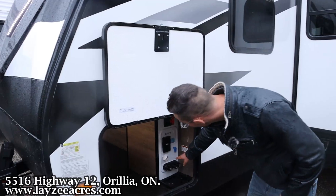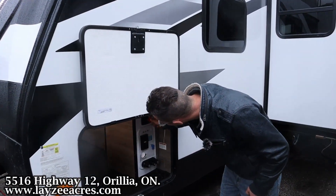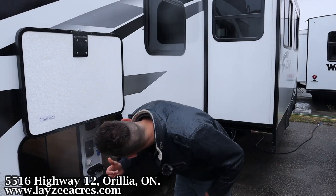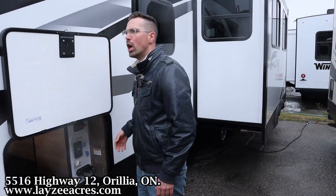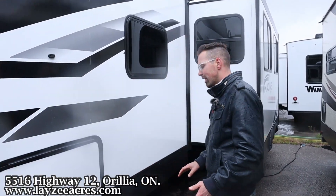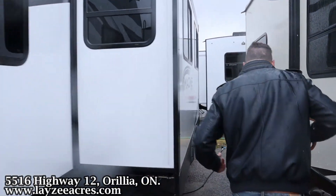We've got our city water connection, fresh water fill, outside shower, outside receptacle, battery disconnect. There is a 165-watt solar panel on the roof coming down through our 40-amp charge controller. Slam latch doors. Rack and pinion style slide.